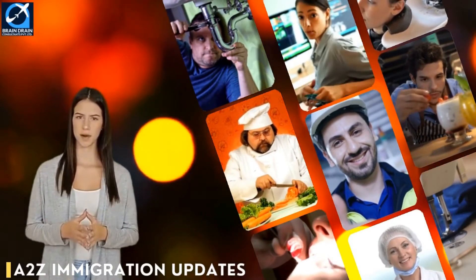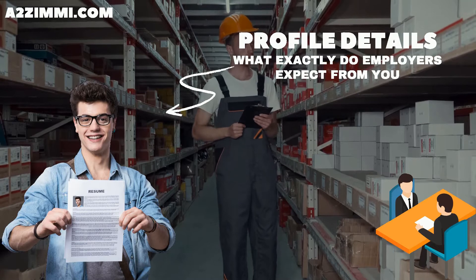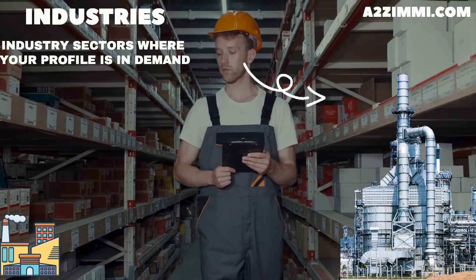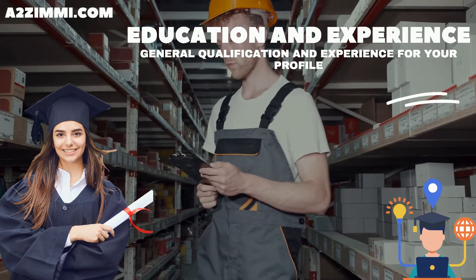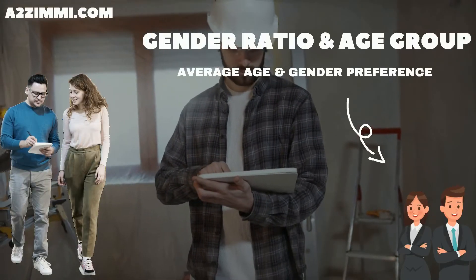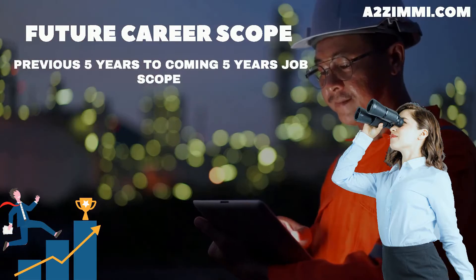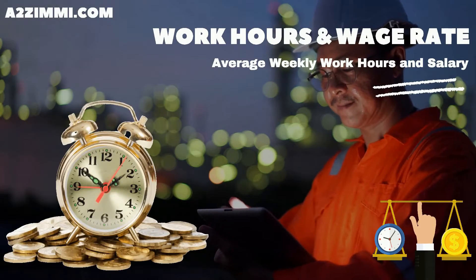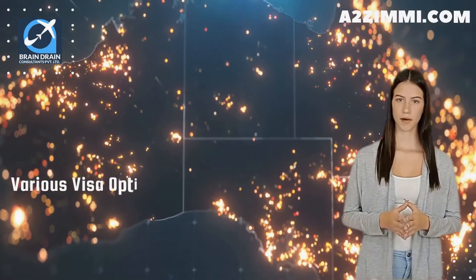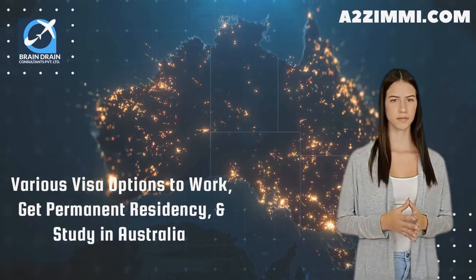In our video series on skill and career scope for professionals in Australia, we will discuss a brief about the job description that an Australian employer expects from a petroleum engineer, the best industry sectors where a petroleum engineer can easily get a job, the minimum education and experience required, skill level, license and registration requirements, gender ratio and main age group, job openings, past five years analysis, future expectations, career scope, average weekly work hours and wage rate. At the end of the video, we will tell you about various visa options to work, get permanent residency, and study in Australia.